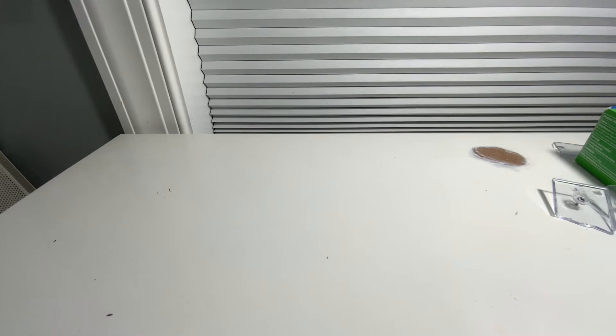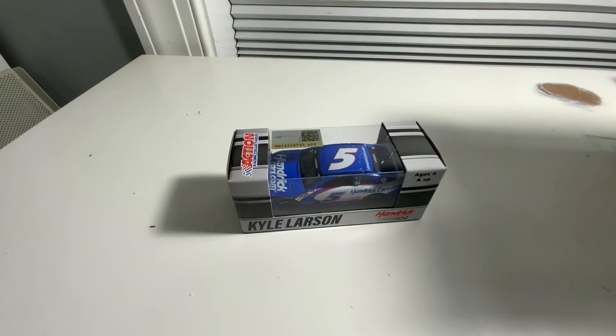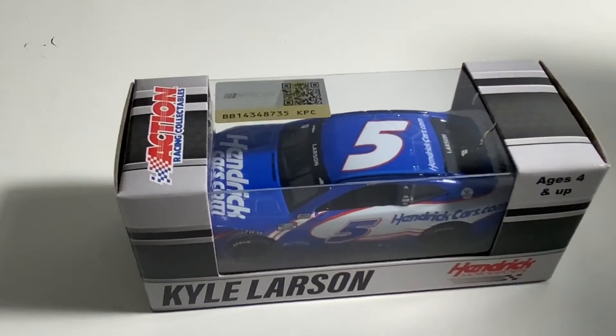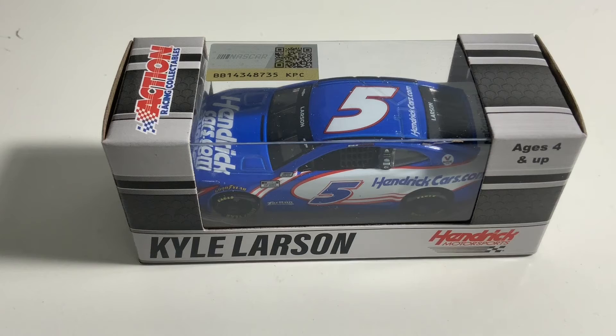Okay, so we got two pre-orders in here. Let's get them out. And Kyle Larson's — let me zoom in on him real quick. I'll just take that stand off. Got Kyle Larson's Hendrickcars.com car right there. Very beautiful scheme. So happy to get that in the mail.